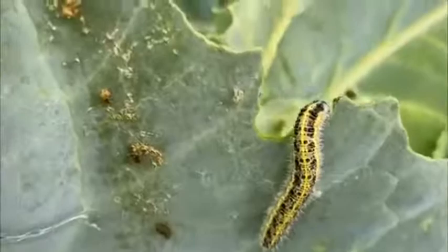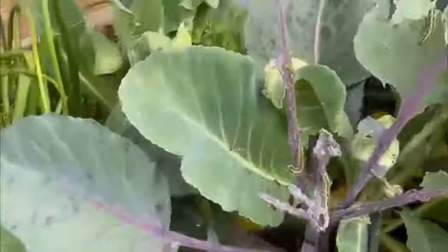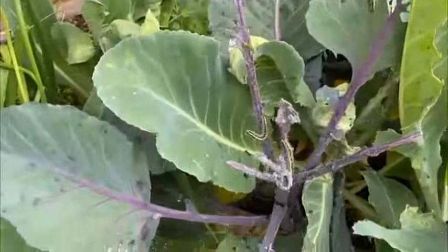So look out for cabbage white. Use safer sprays — never spray anything that tells you not to use on vegetables. And just take time to walk around the garden and check what pests you have.